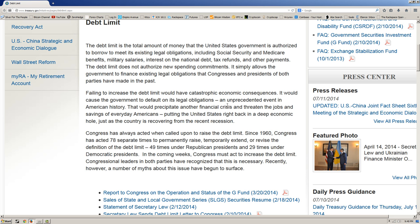It would cause the government to default on its legal obligations, an unprecedented event in American history that would precipitate another financial crisis and threaten the jobs and savings of everyday Americans — putting the United States right back in a deep economic hole just as the country is recovering from the recent recession. Yes, this is a government page. Sound a little non-biased? No — it's not the financial crisis caused by balancing the budget that threatens everyday Americans. It's the spendthrift Congress, Senate, and President spending this country into oblivion — they're the ones threatening another crisis.